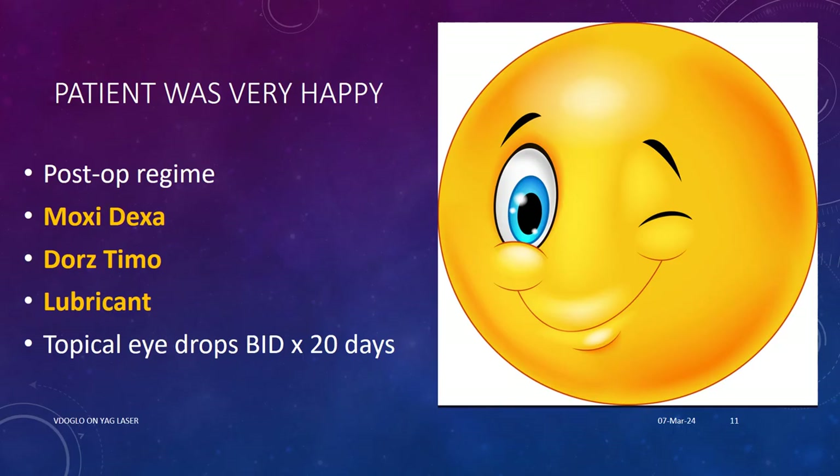The patient was very happy, so we were also very happy. The post-op regime was Moxifloxacin-Dexamethasone, Dorzolamide-Timolol, and a lubricant — three types of drops only, topical eye drops, no systemic medications. These drops were given twice a day for 20 days.